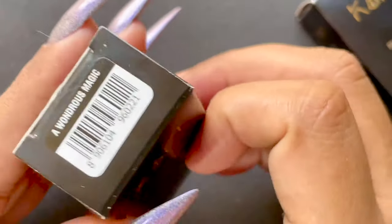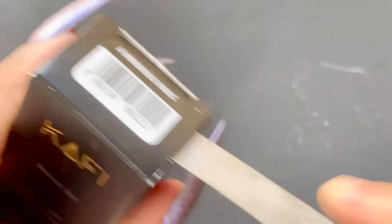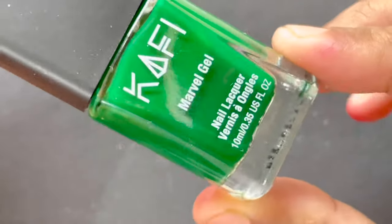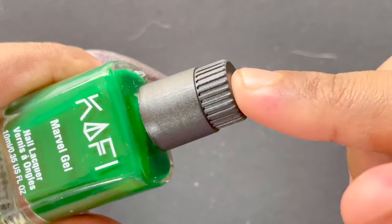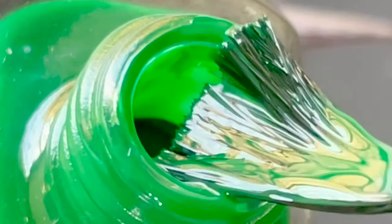I purchased these polishes directly from their website — it's not a sponsored video. Let's begin with the swatching. The first shade is called Wondrous Magic, a beautiful green shade. These are 10ml bottles retailed at 360 rupees, but when I purchased them I got a discounted rate and paid 225 rupees. This is from the Marvel Gel collection.